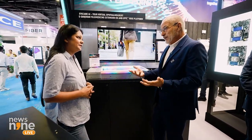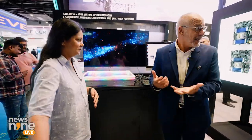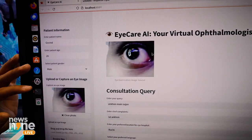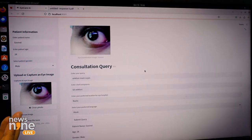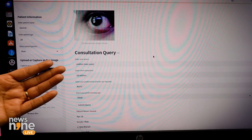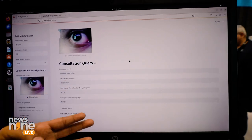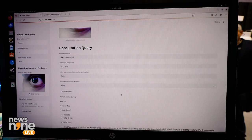Looking at the demo, the system shows the patient's name, age, and gender. If you have an eye problem, you take a picture — for example, if you have eye redness, you click a photo, upload it to the software, and then describe the problem. For instance, 'swelling in the eyes' or 'eye redness' or 'eyesore' can be entered, along with your location and preferred language.